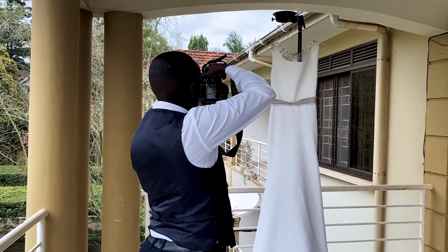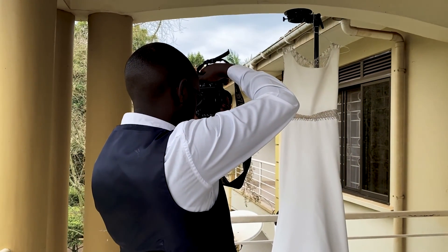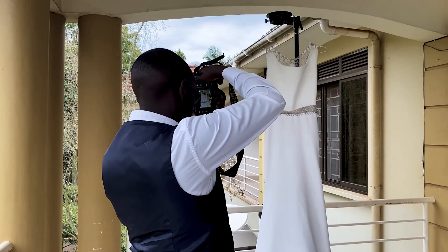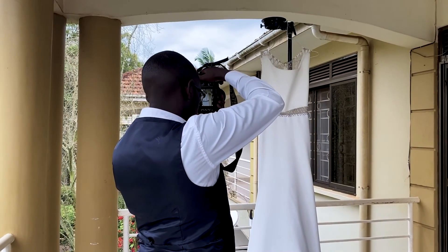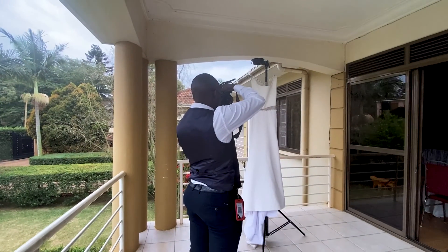Like any other wedding that we do here, it always starts in the morning with the bridal preparations. Right here there's a team with the bride, and then there's another team with the groom that you will not see.